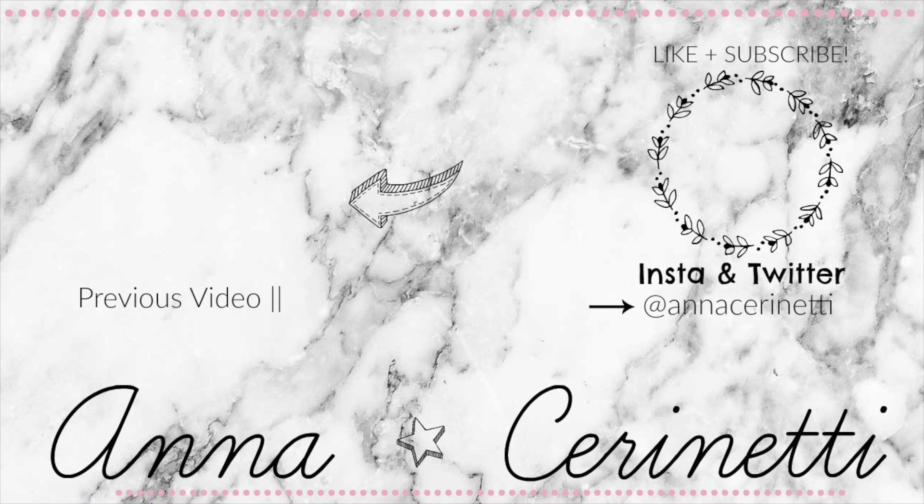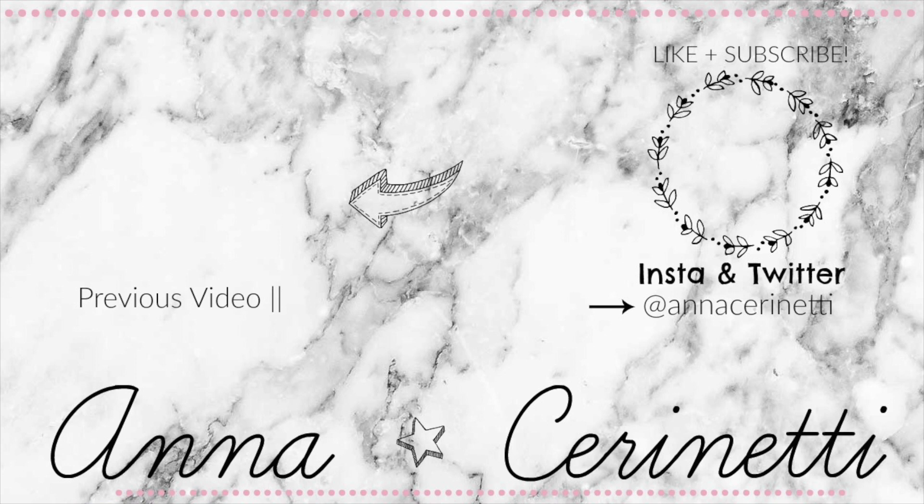That is the end of this video, and I hope you guys enjoyed this kind of style — it's a little bit different than I usually do, so if you guys liked this way, please let me know down below. If you liked this video, give it a giant thumbs up, and hit that subscribe button down below if you're not already subscribed. I will see you guys next time. Bye!